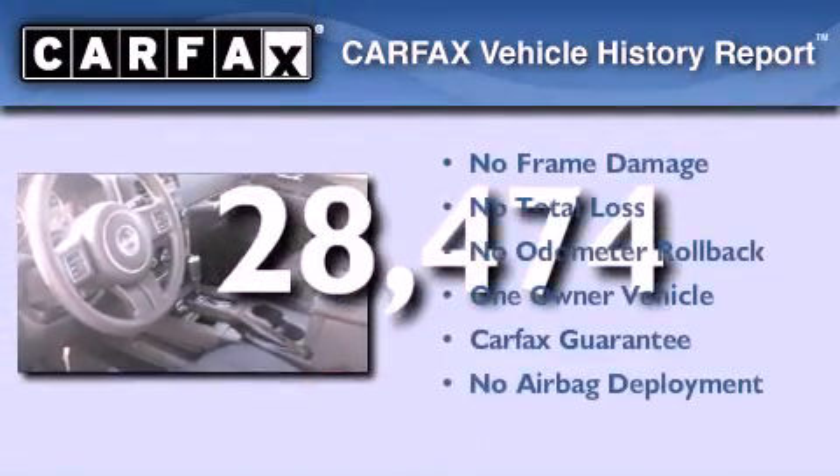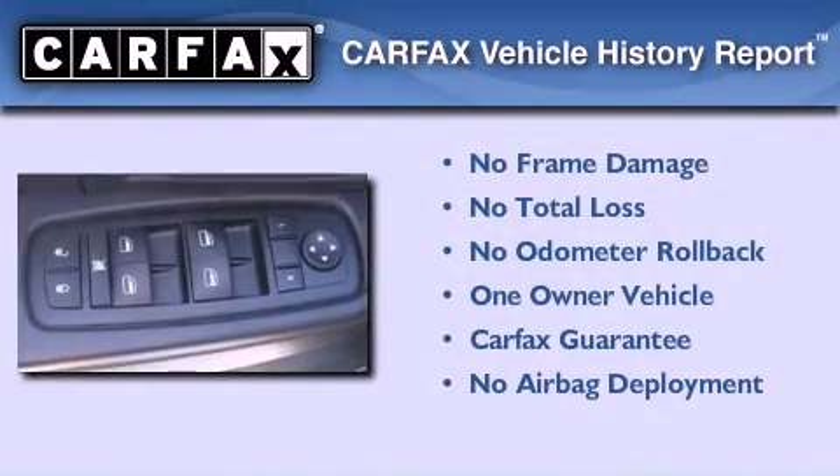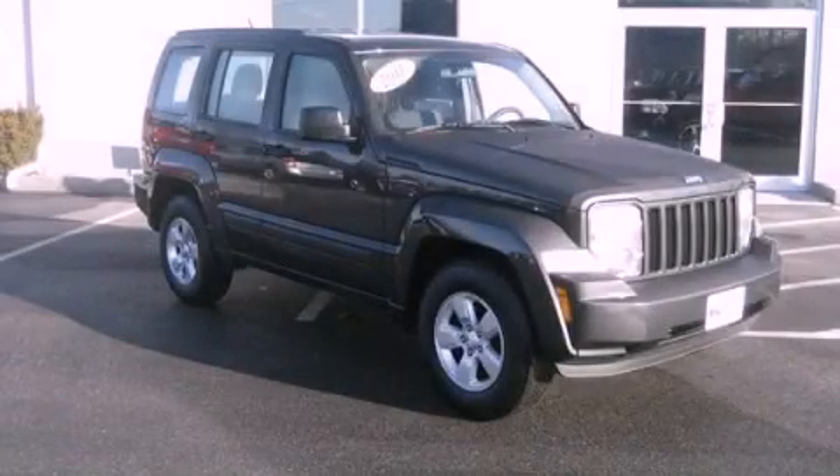This Jeep has had only one owner and it qualifies for the Carfax buy-back guarantee. Contact us today and schedule your opportunity to see this automobile in person.